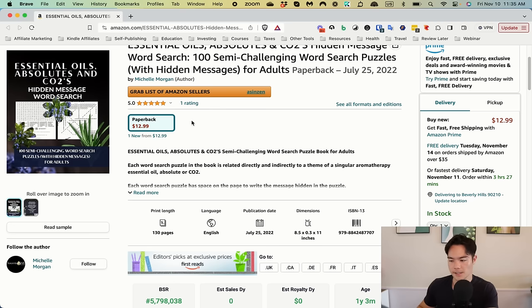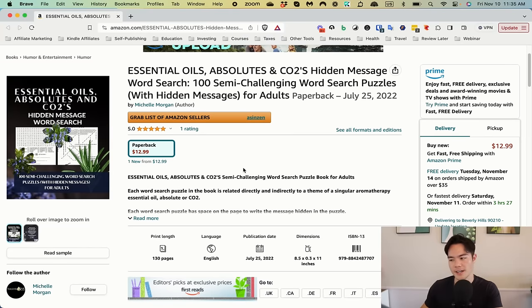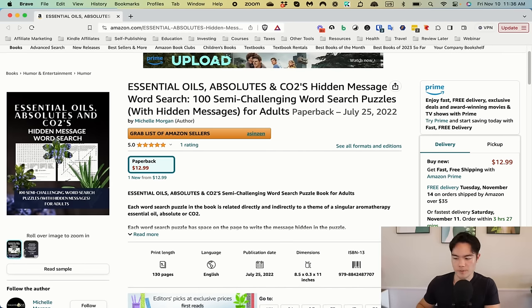Get more reviews — that is the number one thing most people aren't doing. They're trying to sell their book with one review or zero reviews and then wondering why it's not selling. Until you get more reviews, I would not price your book at $12.99 because for a word search book, that's a premium price. You can sell at a premium if you have a ton of reviews, but if you don't, price it lower until you build up reviews. I would improve the cover and price the book a little lower and go from there.